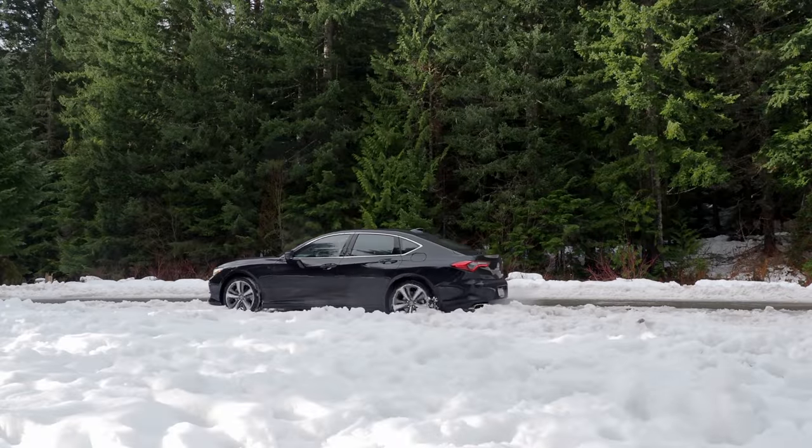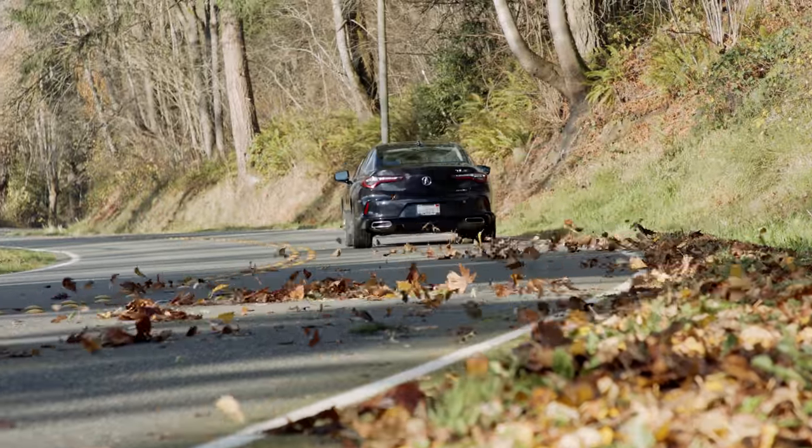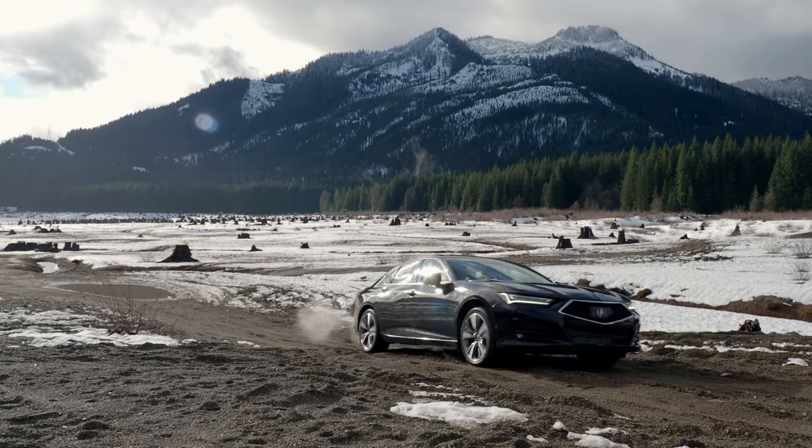We hit the streets and the mountains to test out the new 2021 Acura TLX. It's coming up right now on Driving Sports TV.